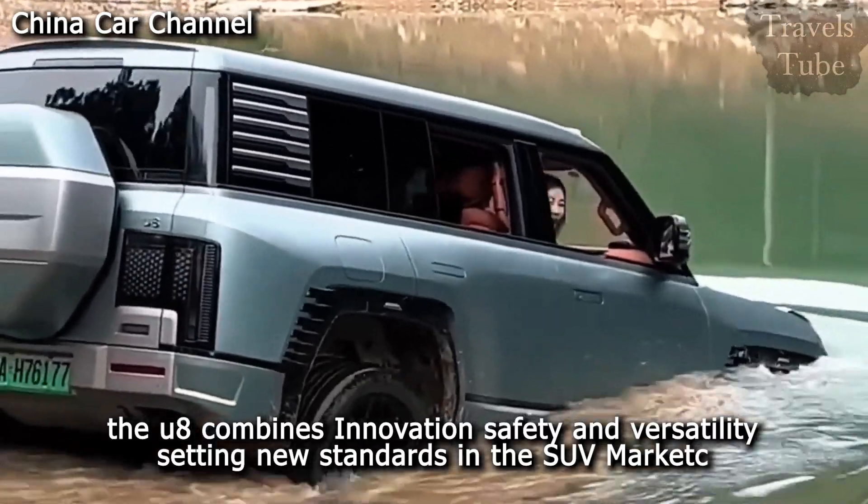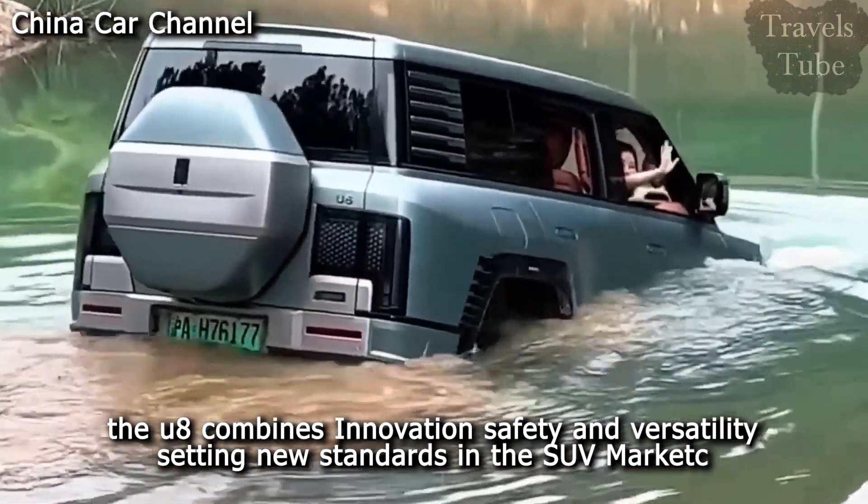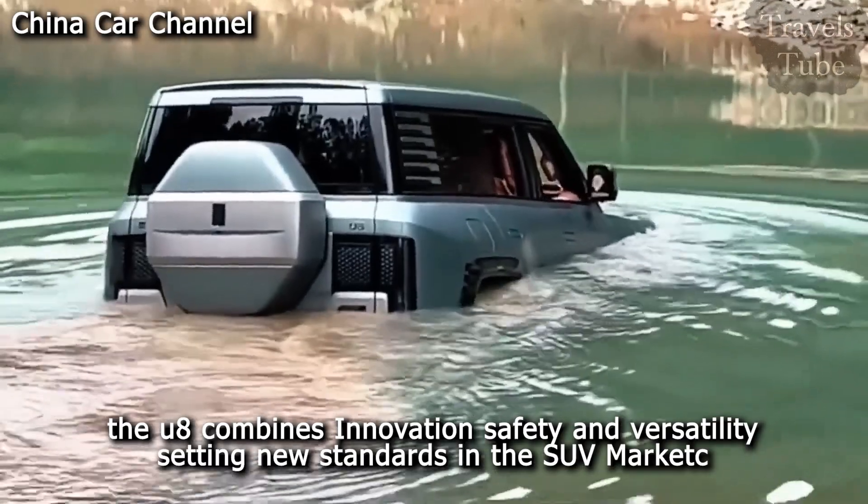The U8 combines innovation, safety, and versatility, setting new standards in the SUV market.